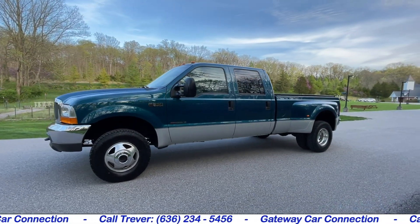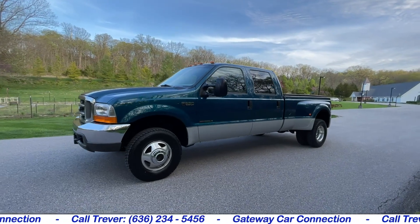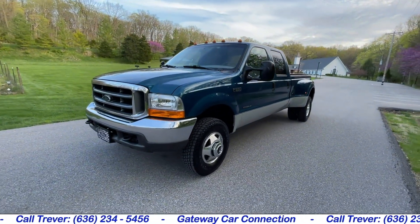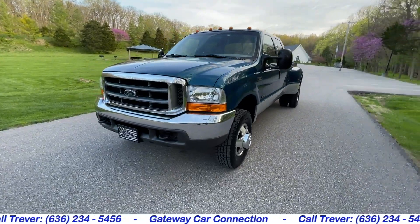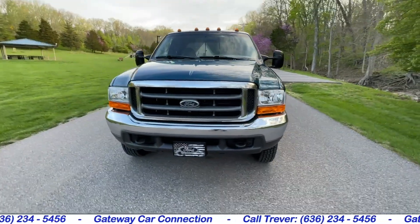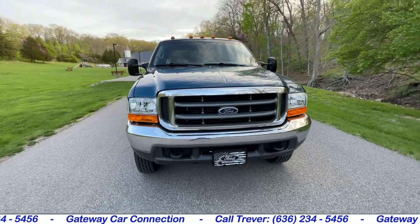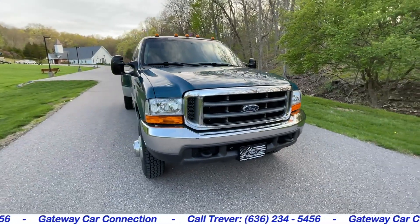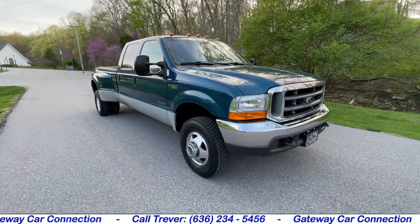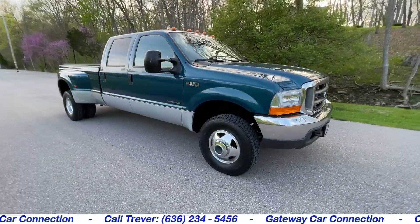Let's take a look here. This is our 2000 Ford F-350 XLT Super Duty. It has the 7.3 Power Stroke diesel, a six-speed stick shift manual transmission. This truck is four-wheel drive, crew cab, long bed dually. Only has 71,000 miles on it.